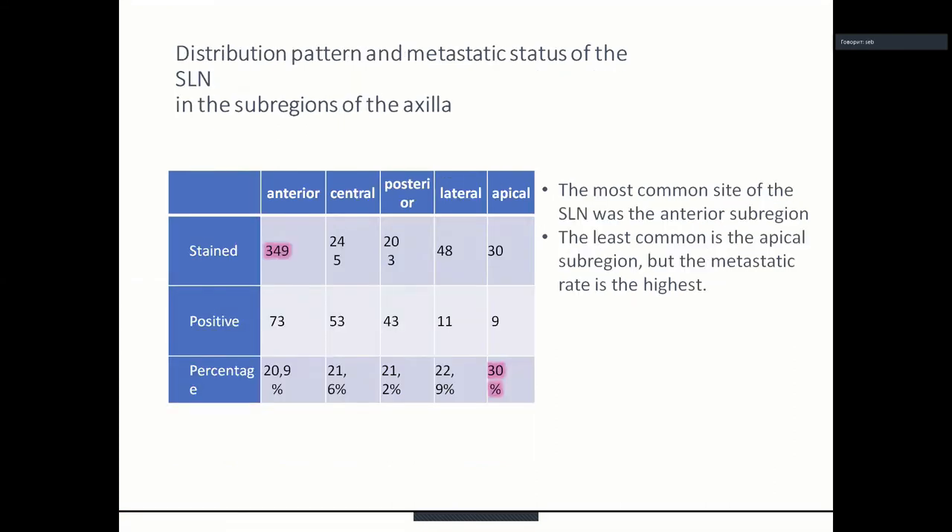The most common site of the sentinel lymph node was the anterior subregion, and the least common was the apical subregion. However, the metastatic rate was highest at the apical region at 30%, while other regions showed rates of approximately 20–21%.